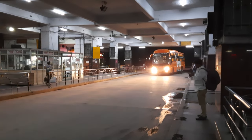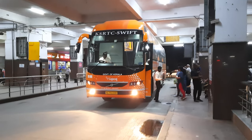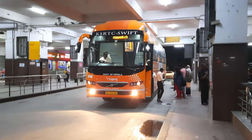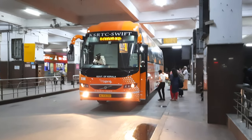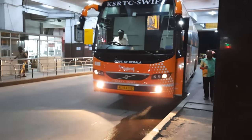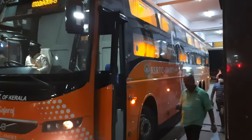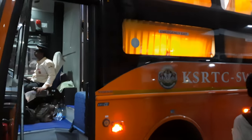Hello friends, welcome back to our channel AKBlogsandtravels. Now we are in Bangalore at Shantinagar Bus Station. Here is a KSRTC Shift bus. This is a 10th launch bus. KSRTC Shift is a great service — this is the AC Sleeper Service, the last of Kerala Komat.